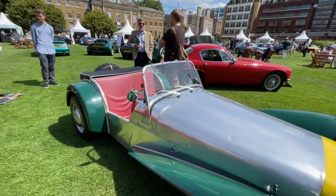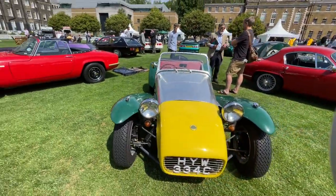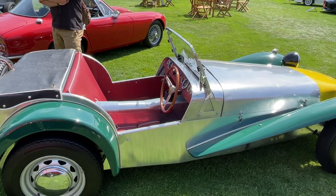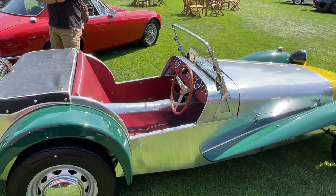This has been subjected to a full nut and bolt rebuild in 2018 on the original chassis. It's powered by a 1.5-litre Cosworth Ford engine with twin carburettors. Registered in 1965.